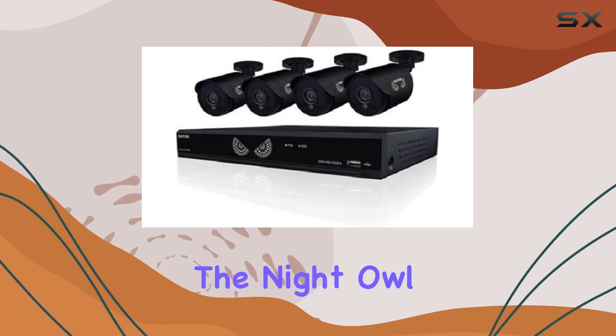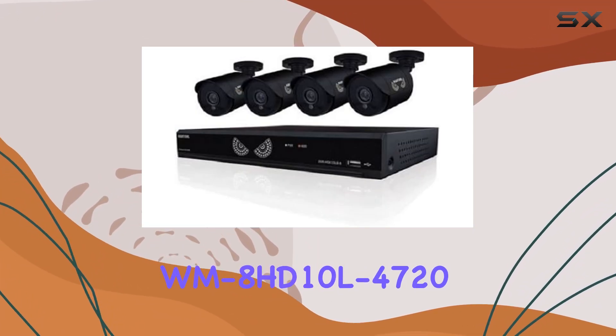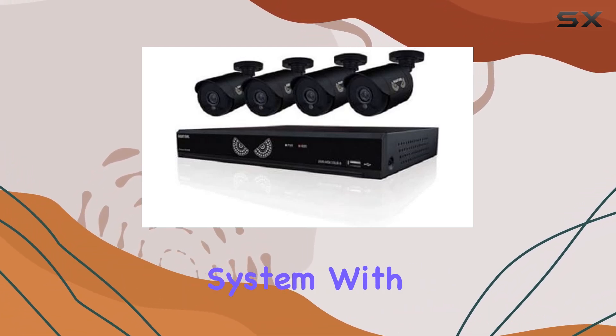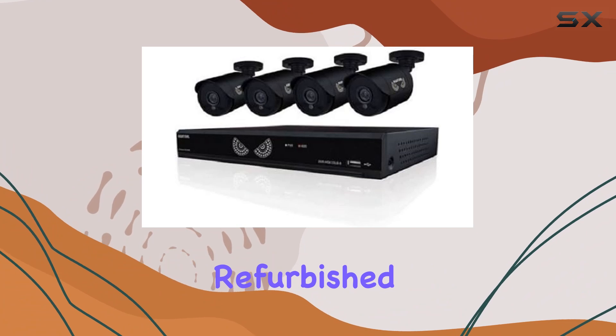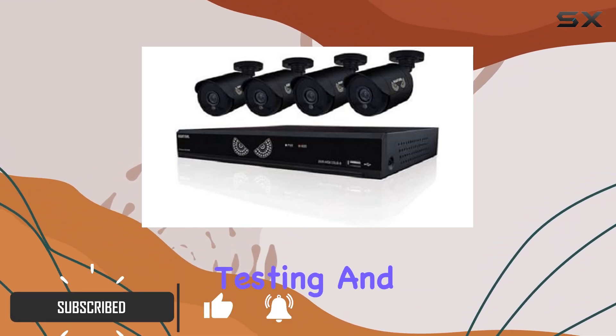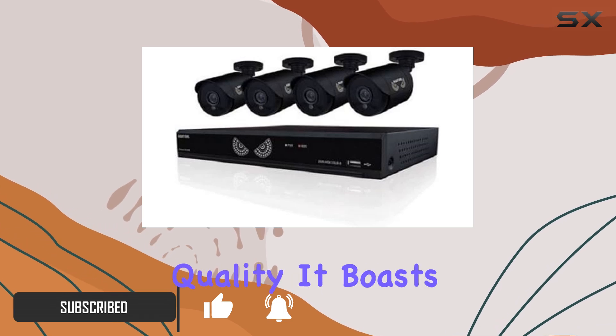Today, we're diving into the Night Owl WM8HD10L 4728 Channel Security System with 4 cameras. This refurbished product promises to deliver like new, with rigorous testing and certification ensuring its quality.